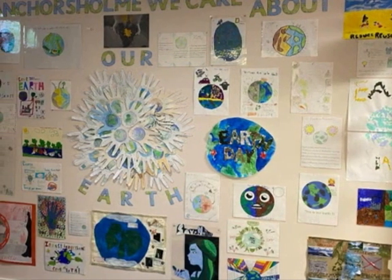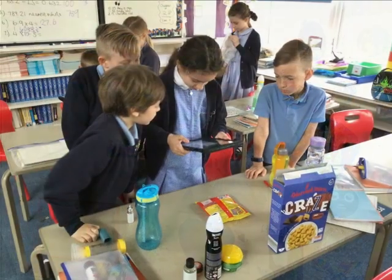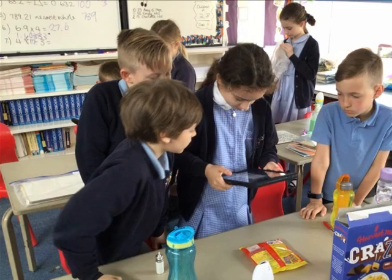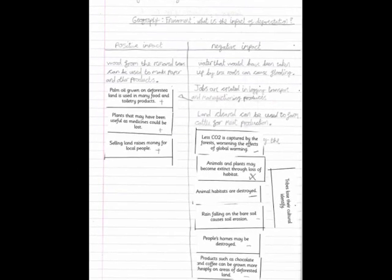Our commitment to environmental education is evident in dedicated lessons that focus on the importance of protecting our planet. Students explore environmental challenges, solutions and their role as stewards of the Earth. It's all about fostering a sense of responsibility and understanding the consequences of our actions.